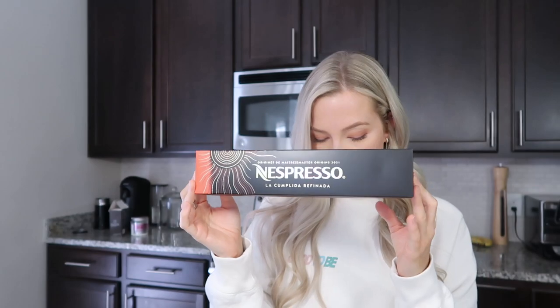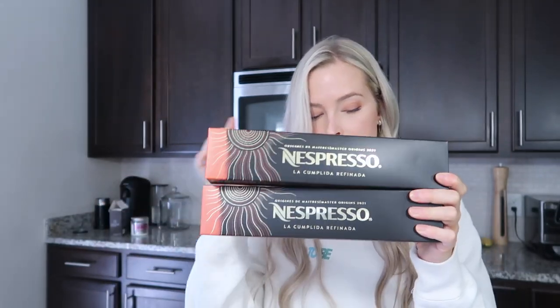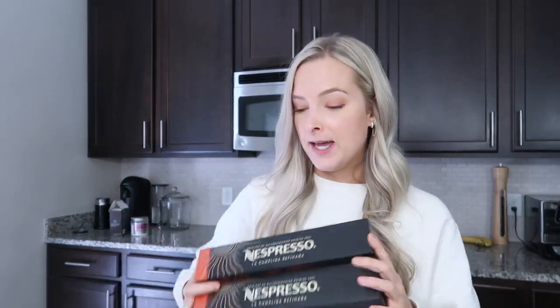Unfortunately, the Master Origins pack is actually out of stock right now, but I think they'll bring it back. Keep an eye on the site. Nespresso is doing a sale right now so people are probably buying everything up. The pack comes with only four of the Master Origins flavors, but you get multiple boxes of each. First, it comes with four boxes of the limited edition double espresso from Nicaragua, and the other three flavors each come with two boxes.